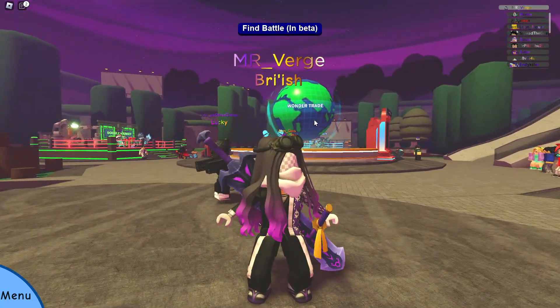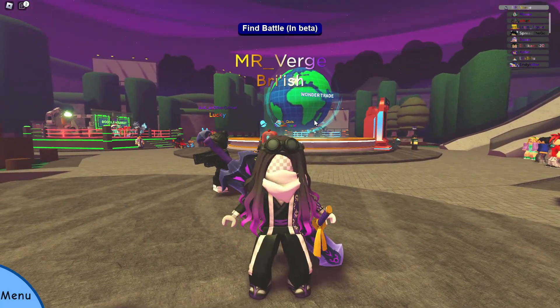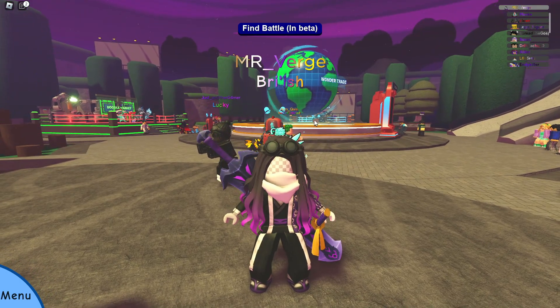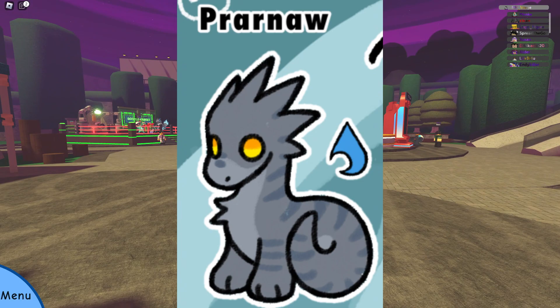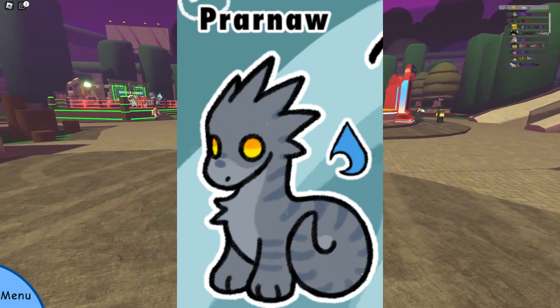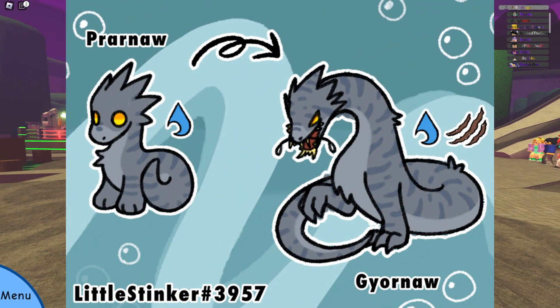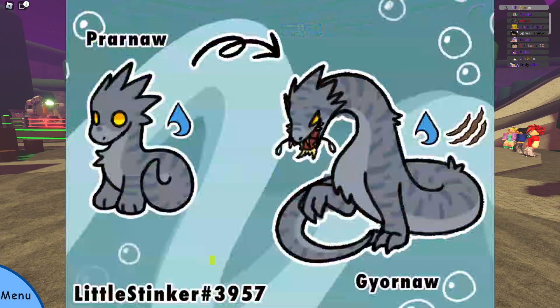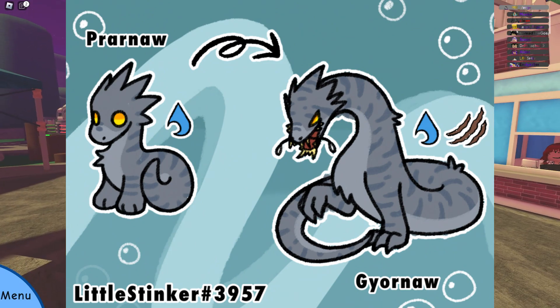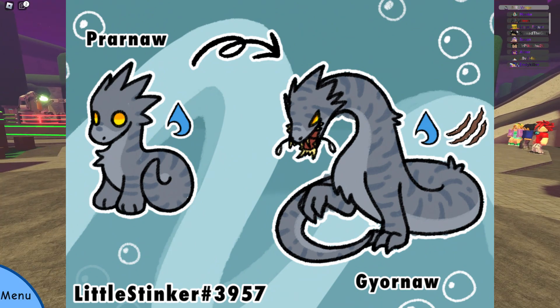These two new doodles are incredibly cool. So the first one is Pranar — it's adorable, it's a little dragon boy. However, its evolution is really cool: Gaiornar. I keep reading it as Gaiornar, but it's Gaiornar. The line is based off the Plesiosaur, and some elements of the Mosasaur as well.